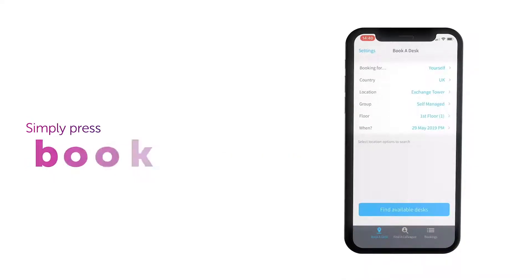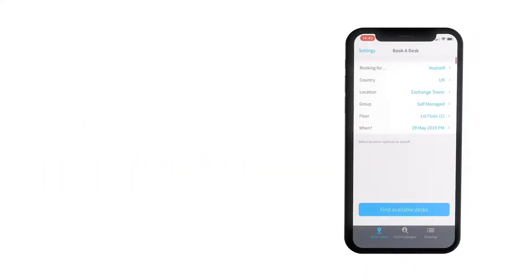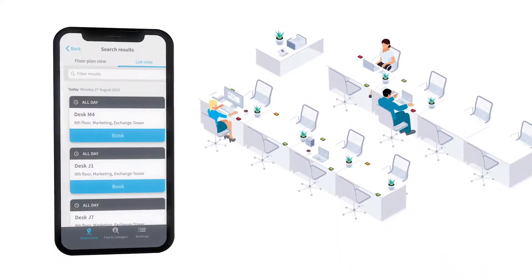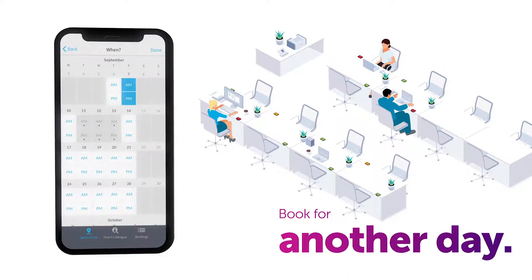Finding a desk is quick and easy. Simply press 'Book a Desk' and everything is set to your defaults for today. If you're just looking for a desk now, just press 'Find Available Desks'. If you want to book for another day, just open the calendar and select the dates you want.